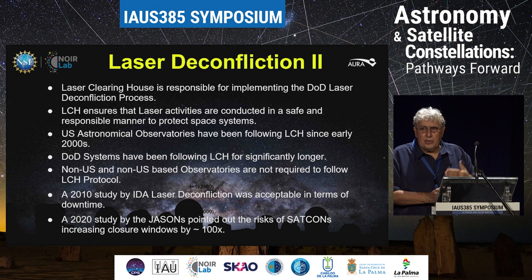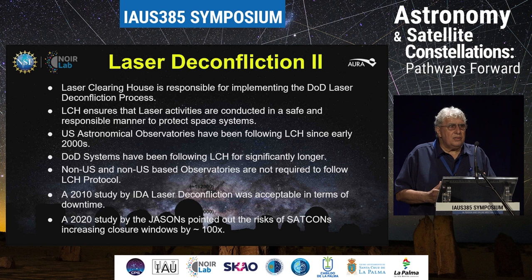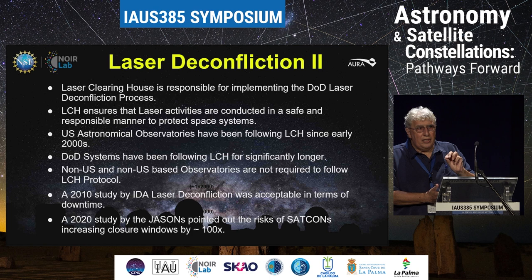So every time a satellite goes nearby the target of interest we're looking at, we have to shutter the laser and then open it again. Now that shuttering time can be milliseconds, it can be seconds — it depends. Often it's very quick, especially for low Earth orbit satellites. But the recovery time to recover the adaptive optics and get the system going can be five to ten minutes. So the laser shuttering time is nothing, but the impact on observing is a lot.